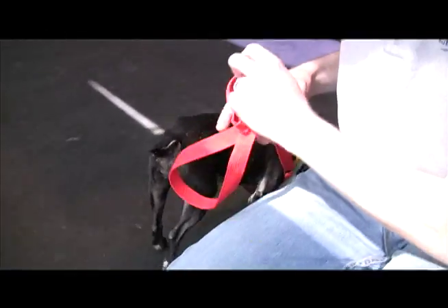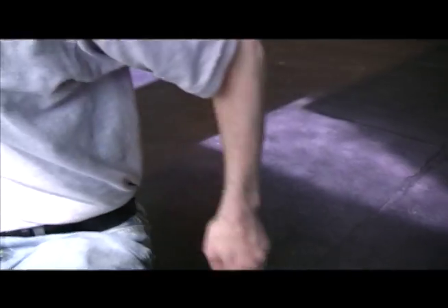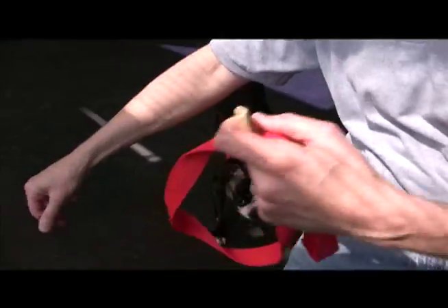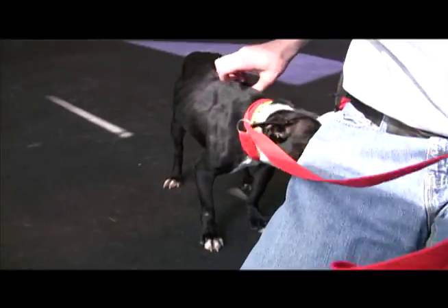She's a little bit underweight but she's eating pretty well here, and so she's now ready to find a family who can keep her for the rest of her life.